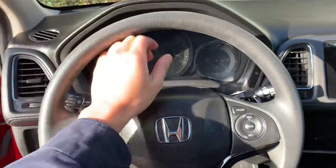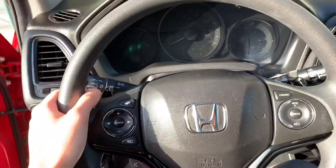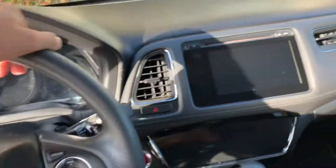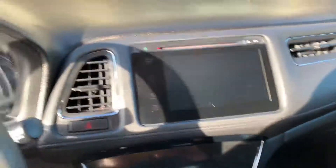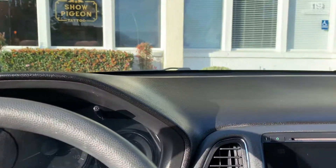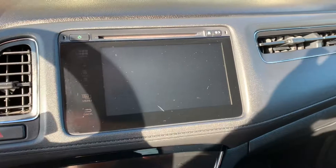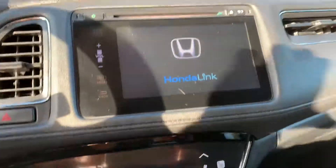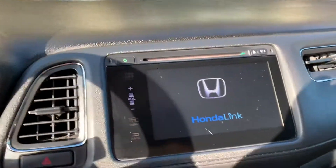The steering feels very nice. You've got paddle shifters — down on one side and up on the other. Let's take a look at this screen — it's actually really large, I think at least 10 inches.